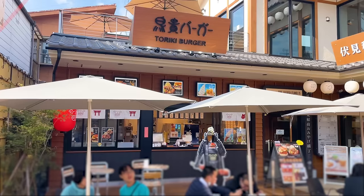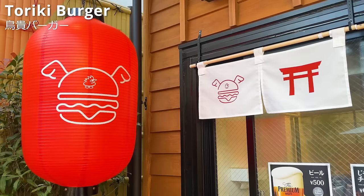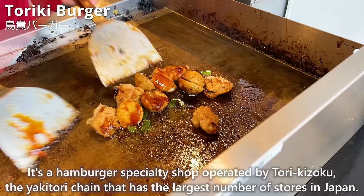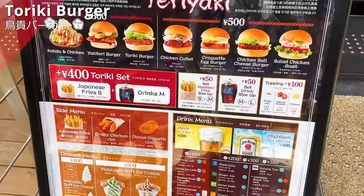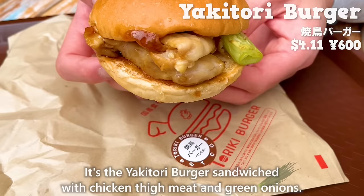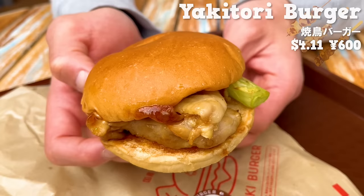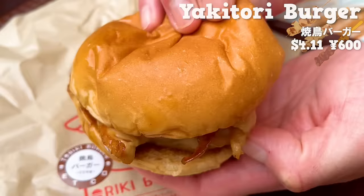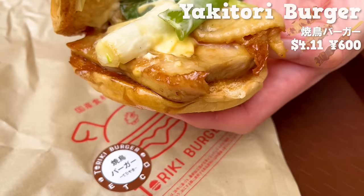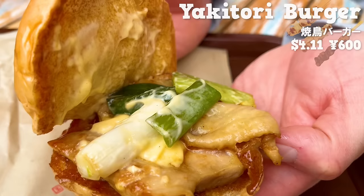Next up is Toriki Burger, a hamburger specialty shop operated by Torikizoku — the yakitori chain with the largest number of stores in Japan. We'll introduce their most popular hamburger: the yakitori burger, sandwiched with chicken thigh meat and green onions. It has a savory aroma of soy sauce. The chicken thigh meat has just the right amount of fat, making it juicy. The sweet sauce and mayonnaise are a perfect match, and the seasoning goes well with the buns, making it addictive.